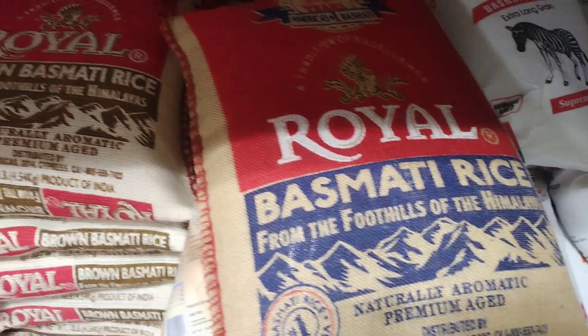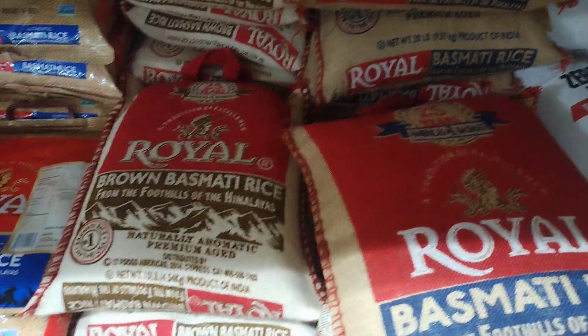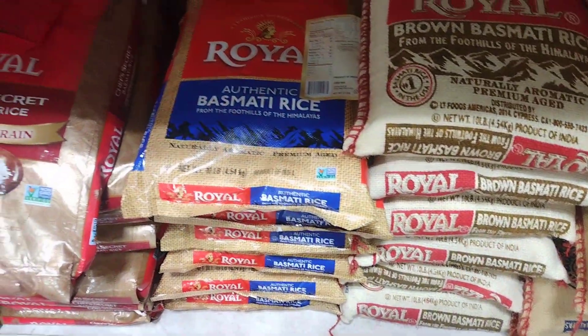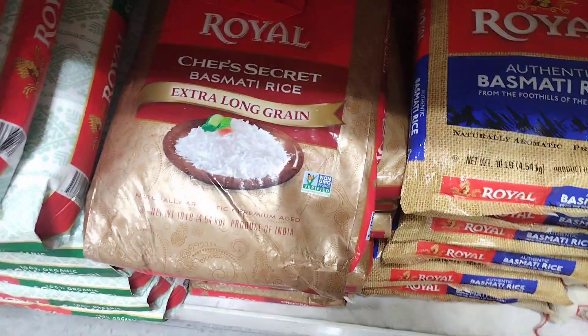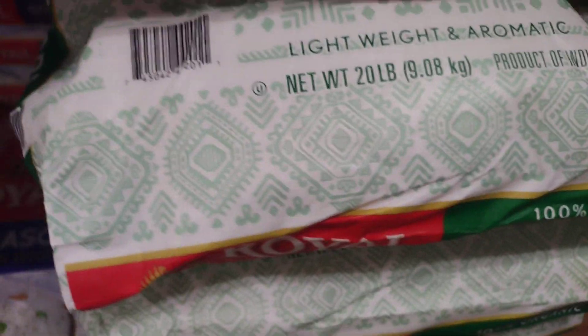Fried rice: basmati rice is fried in a pan with vegetables, meat, and eggs. It is a staple dish in Asian cuisine. Pulau: a dish similar to pilaf, made by cooking rice with vegetables and or meat in a seasoned broth. Kheer: a sweet pudding made from rice, milk, and sugar, and flavored with cardamom, saffron, and other spices. This is a common dessert in Indian and Pakistani cuisine.